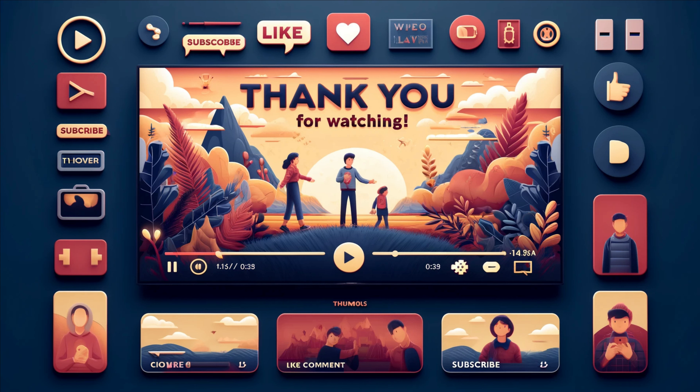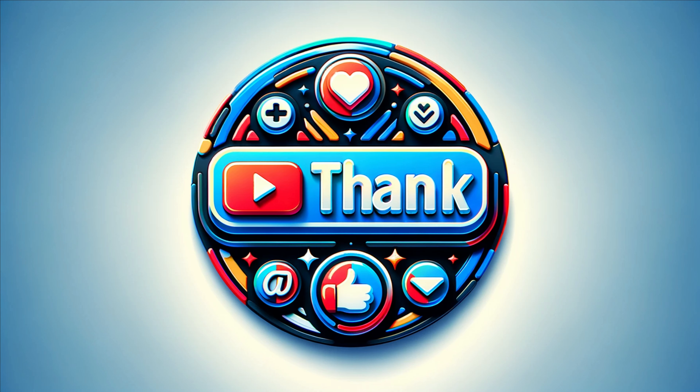If you found this video informative, please give it a thumbs up, leave a comment below, and share it with your friends. Don't forget to subscribe to our channel for more fascinating insights into the human body. Thanks for watching, and take care of your heart.